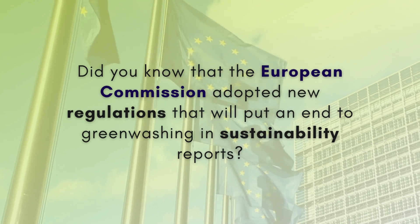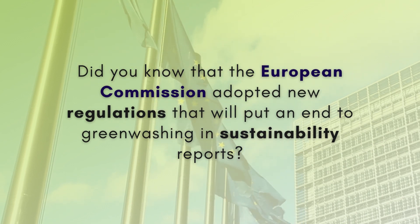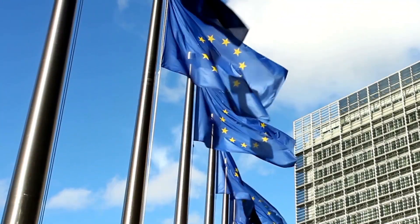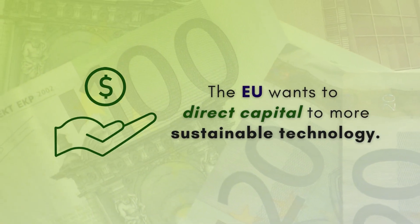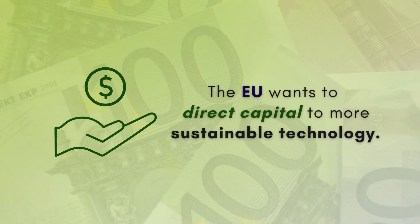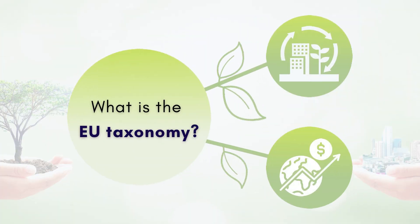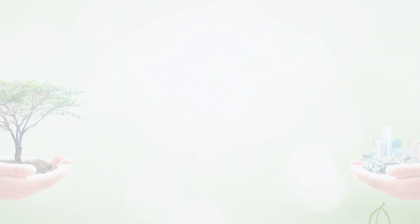Did you know that recently the European Commission adopted new regulations that will put an end to greenwashing and sustainability reports? These measures are meant to make European investors shift to more sustainable technologies and businesses. In that matter, what is the EU taxonomy and why is it so important?